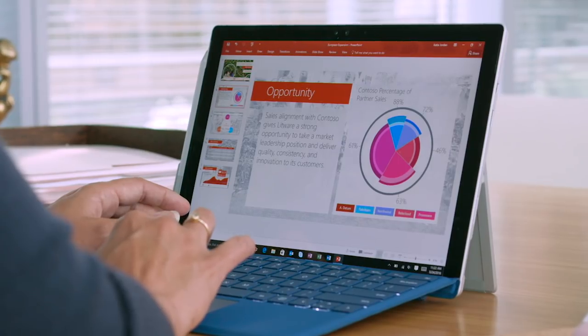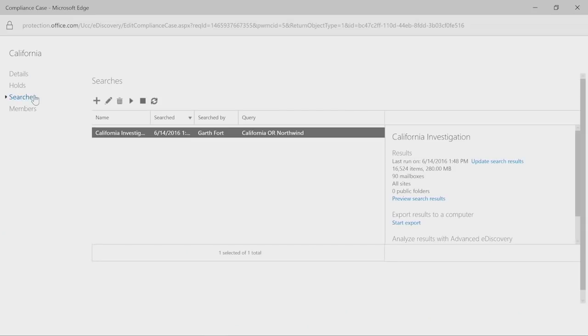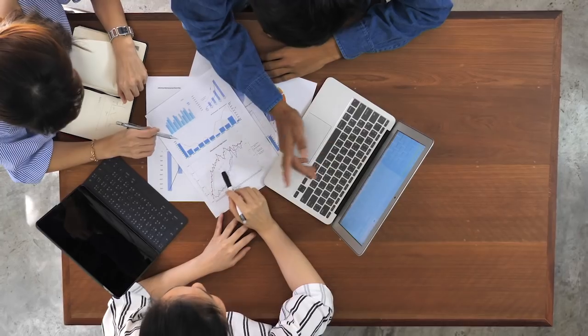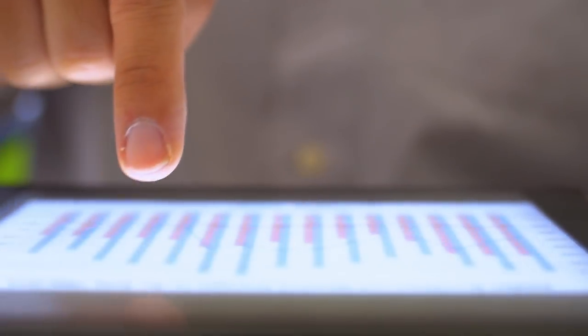Microsoft 365, which brings together Office 365, Windows 10, and Enterprise Mobility and Security, gives you the tools to enforce your data governance policies. It helps you to know and classify your data, preserve high-value data in place, and purge what's redundant, trivial, or obsolete with confidence. It provides cloud intelligence for proactive policy recommendations based on your criteria.